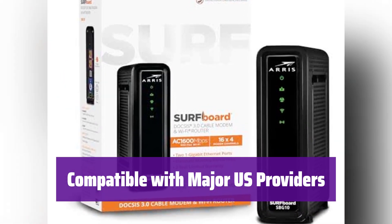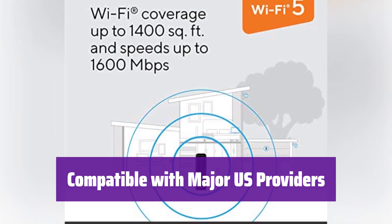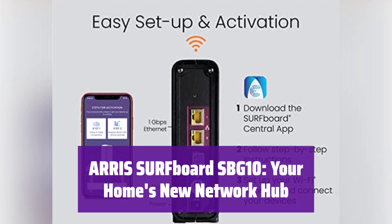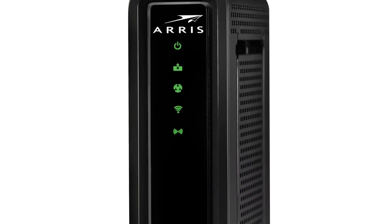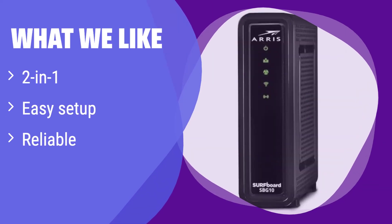It works with many major US cable internet providers including Comcast Xfinity, Cox, and Spectrum — check with your provider to confirm compatibility. Upgrade your home network today with the Arris Surfboard SBG10, which combines speed, reliability, and ease of use for a superior internet experience. It's a convenient 2-in-1 cable modem and router combo, simplifying your home network setup. If you value ease of use and a streamlined setup process, this is a great option — perfect for users who prefer a simple, all-in-one solution.